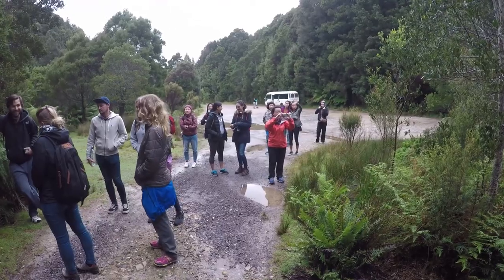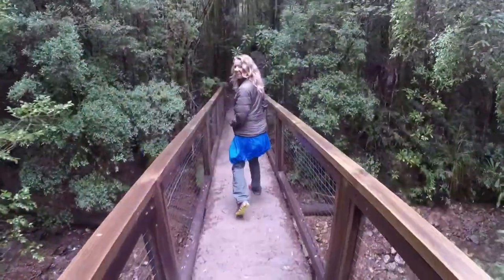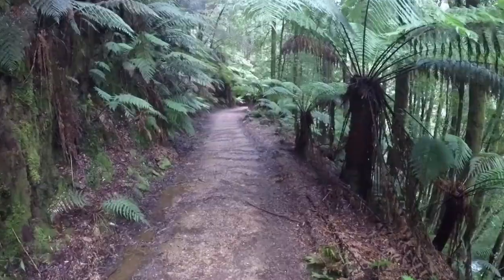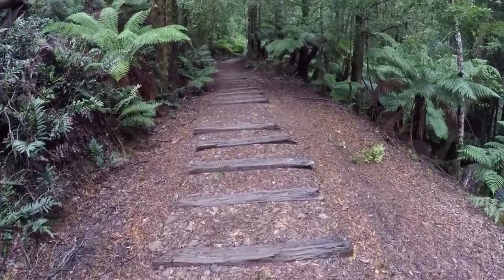Going on a 10 kilometer hike through Montezuma Falls. Everybody looks really excited. We are that red dot on the map. The old rail line from the mine that used to be up here.